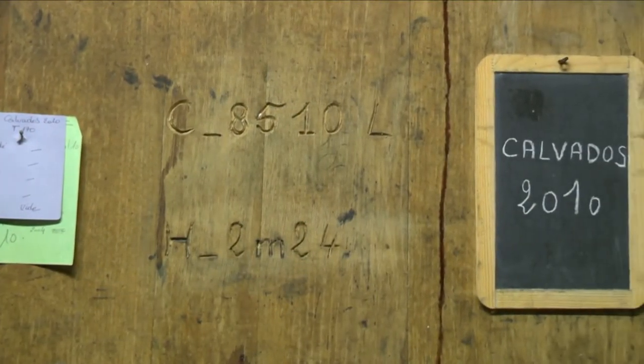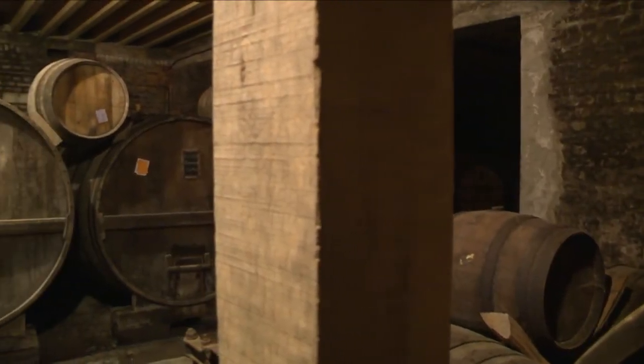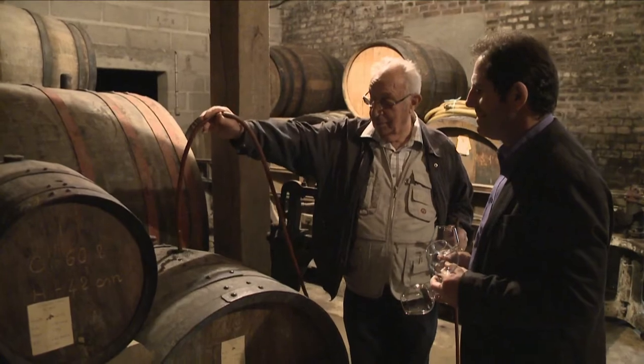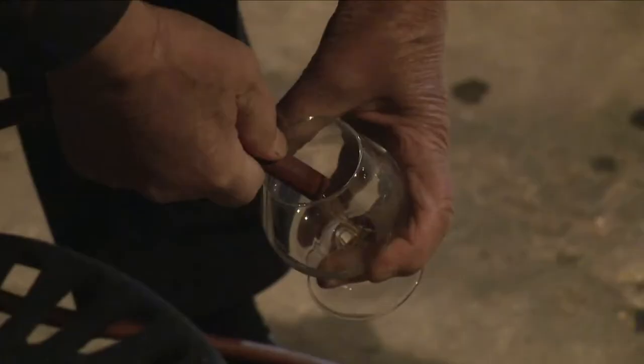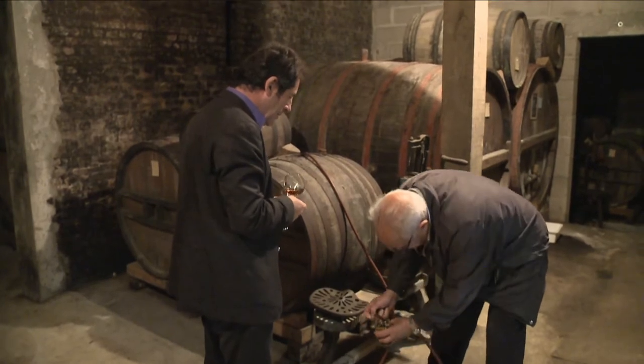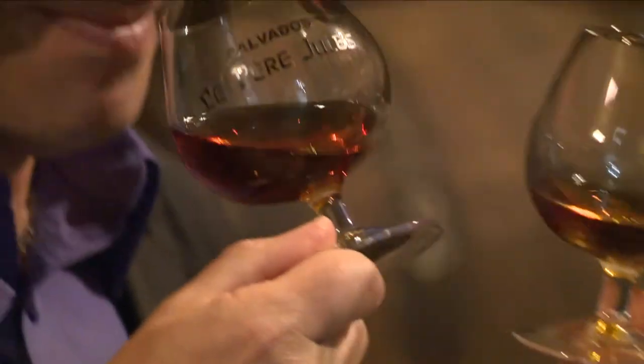This barrel contains about 9,000 litres of freshly made Calvados, and the story behind the making is very simple. It starts with fresh apples, which are crushed into apple juice. The apple juice is fermented into cider, and the cider is distilled twice into Calvados. The Calvados is then matured in this cellar, sometimes up to 40 to 50 years.